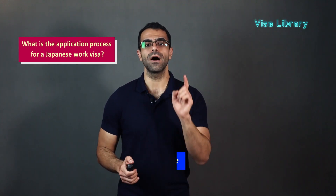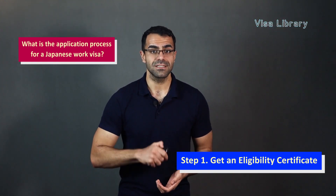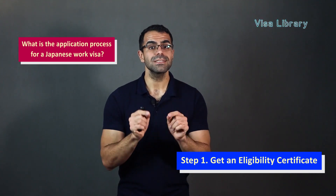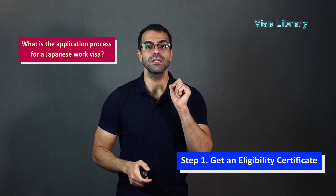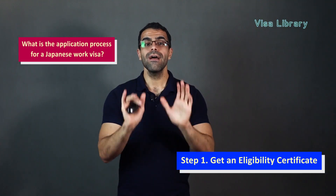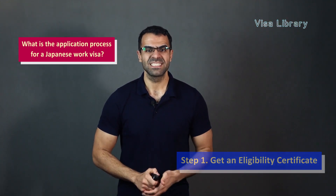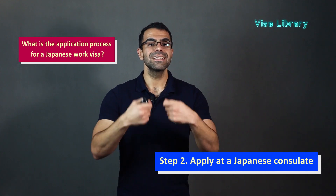Now, what is the application process for a Japanese work visa? Step one, get an eligibility certificate. To enter Japan for non-temporary reasons, you need an eligibility certificate. The Japanese immigration service issues this certificate. Your employer must apply for this certificate on your behalf. Having this certificate is a prerequisite to obtaining a Japanese work visa because it proves that the Japanese immigration service has issued approval for you. However, you must meet the requirements set by the Japanese government to qualify for a work visa.